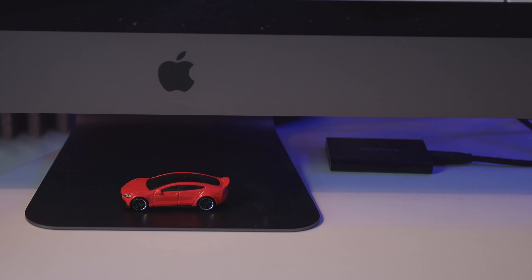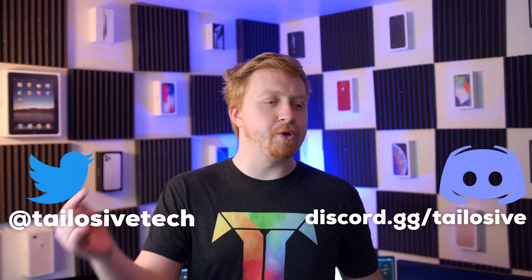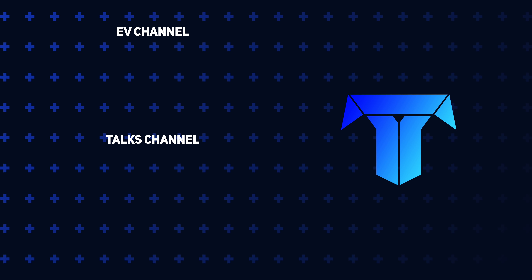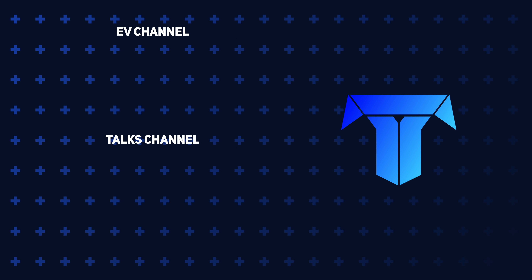The iMac Pro is basically the base model - the cheapest one - with the only upgrade being the 2TB SSD. I also have a Samsung T5 SSD which Samsung sent me for free because I pre-ordered a Galaxy Fold and they canceled it, so that works out. There are also a couple of HomePods hidden back there, and they still make a lot of noise. Let me know what you think of my desk over on Twitter or Discord - this is your Apple Sheep, see you in the next one.